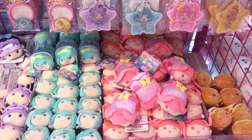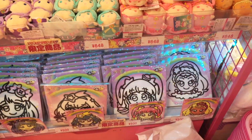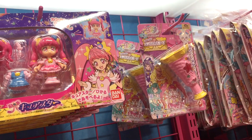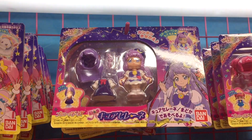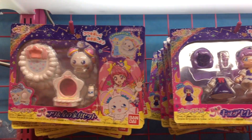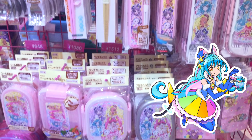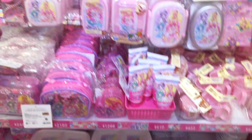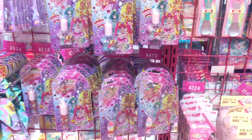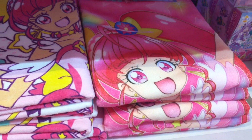These Precure Tsum Tsums were so popular — I saw a woman cradling five over to the counter. What was really interesting was that Cure Cosmo, one of the cures of this series, didn't show up anywhere in the shop or on any of the merchandise, because she hadn't been revealed to be a Pretty Cure yet in the TV show. She did later while we were still in Japan.